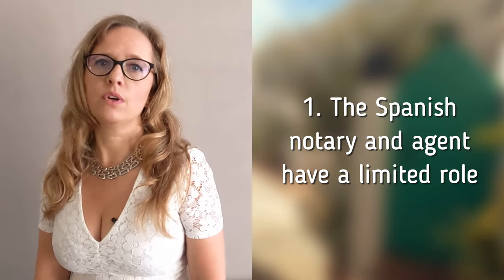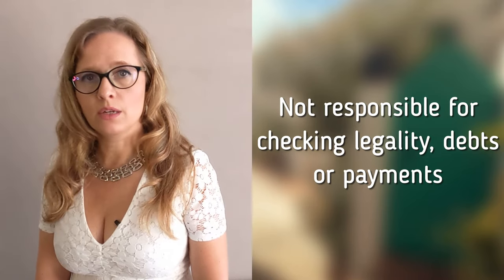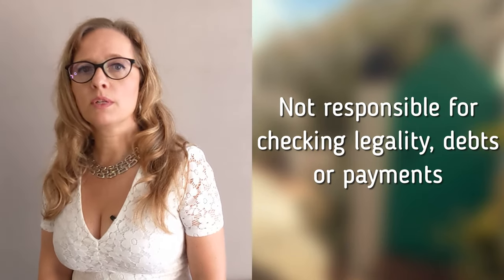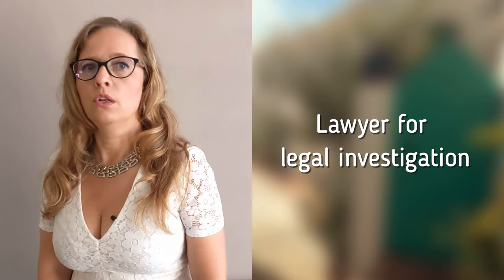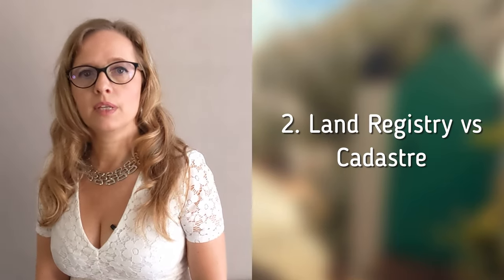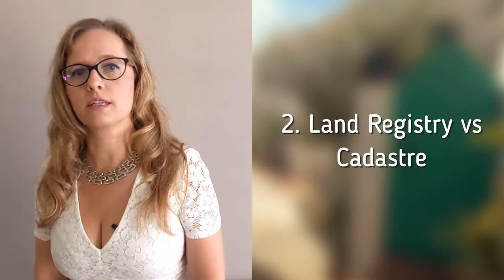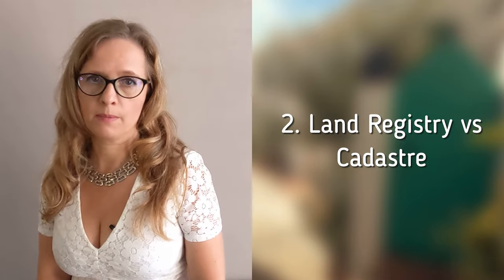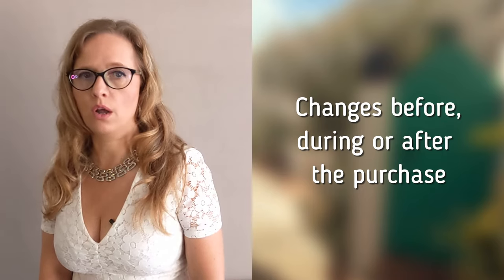First of all, the Spanish notary and real estate agents have a more limited role in the process and are not concerned with the legality of the house, any potential debts, or the various payments during the process. That is why it is common to hire a lawyer or solicitor who conducts a legal investigation and represents you during the process from the reservation until the final balance meeting. Secondly, in Spain you have to deal with two separate authorities for registering real estate: the land registry and the cadastro. These have different functions and often their data does not match, especially in rural areas. Your lawyer should assess whether any changes are necessary before, during, or after the purchase.